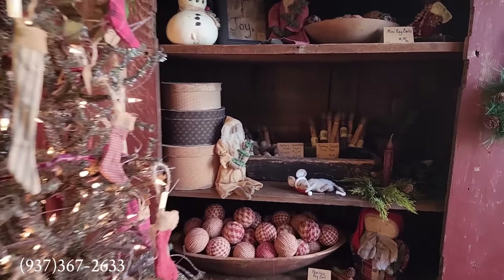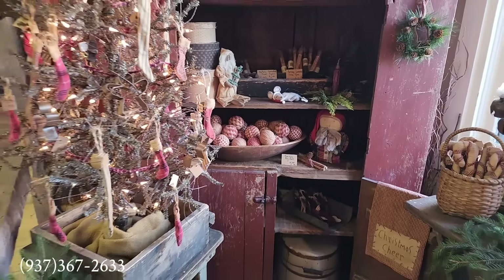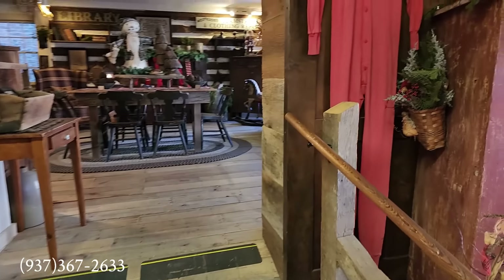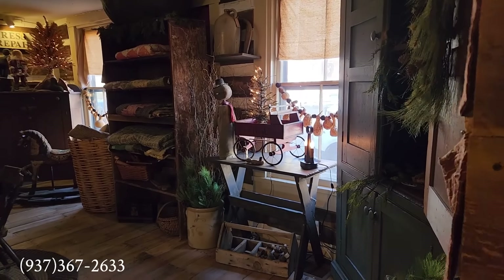I am so excited to be here at the shop today. I have my parents here with me. We spent a wonderful night last night in Lebanon at the Golden Lamb, and family friends are here as well to shop today.